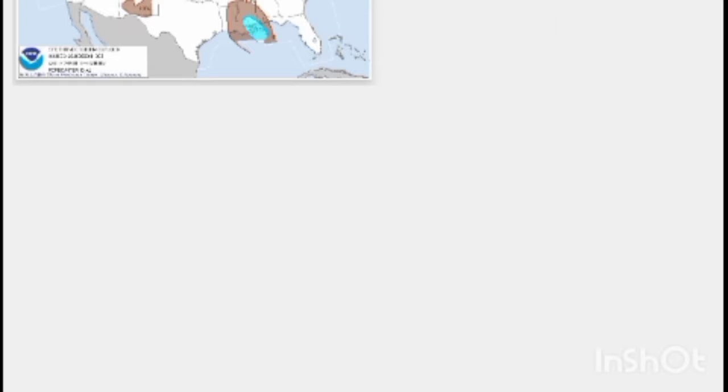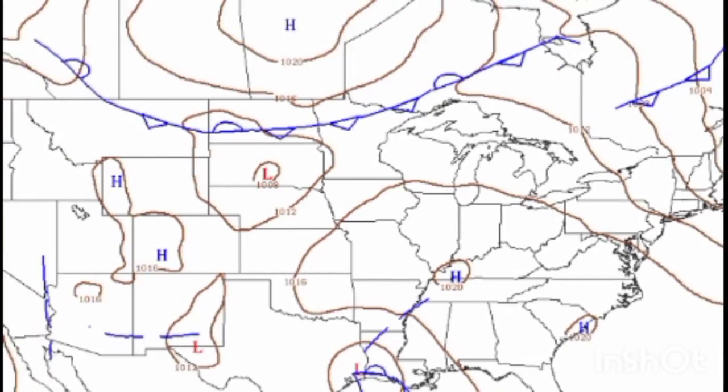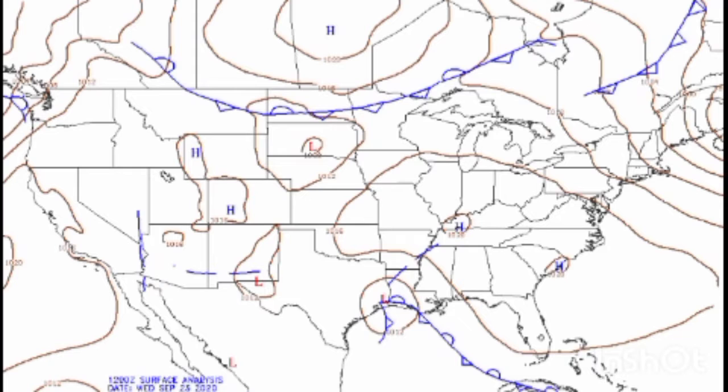Thunderstorm outlooks: 10%, 40%, and there's another 40%. Comp map shows the fronts and systems — nothing coming in.